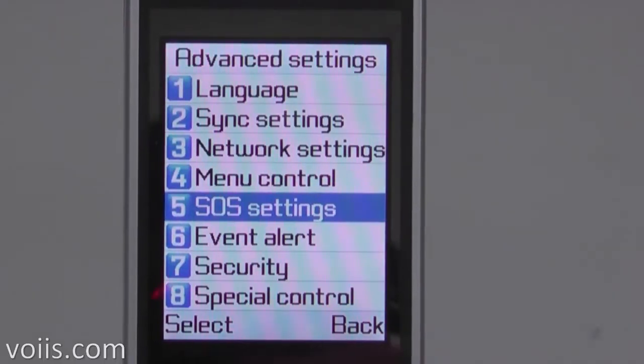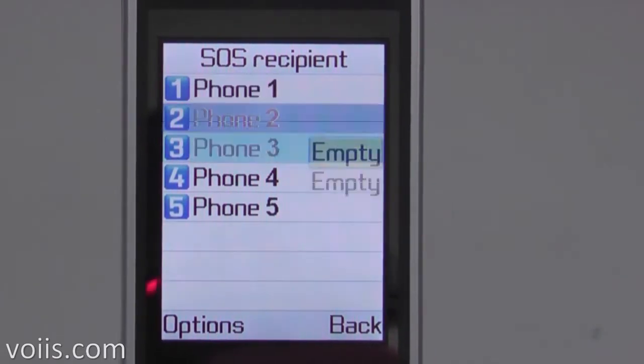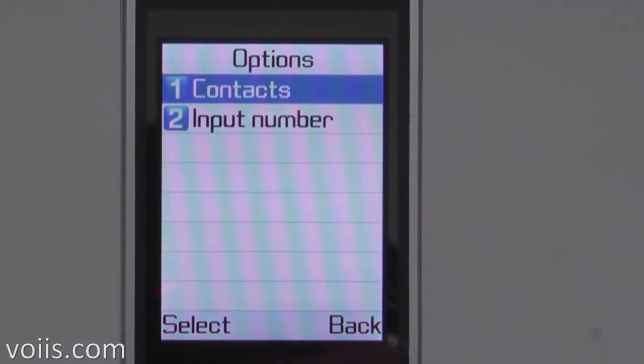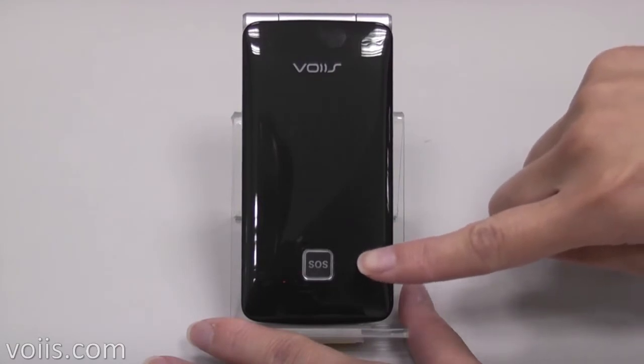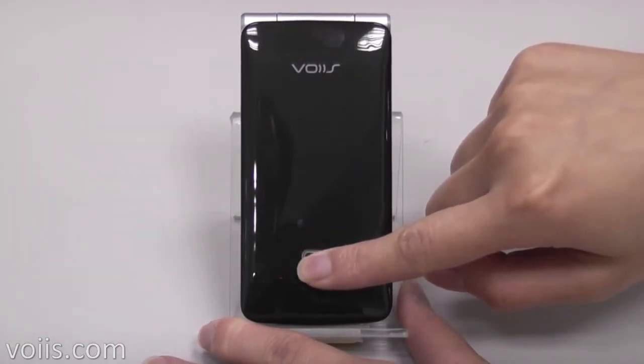Five emergency contact numbers can be stored in the phone. Enter into the SOS settings menu and select SOS recipient to edit the five preset numbers. Press and hold the SOS button for a few seconds when in an emergency.